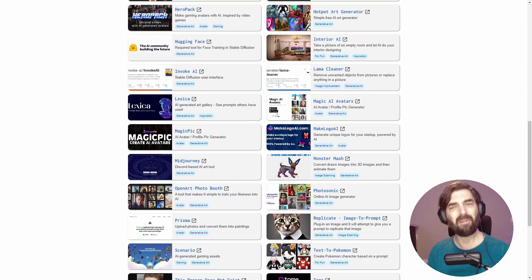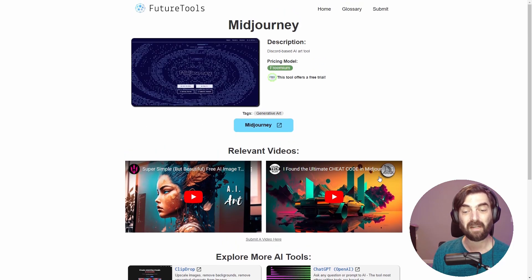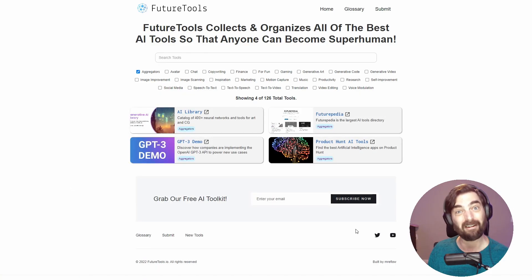One thing I'm trying to do that's different from a lot of the other tool aggregators is I'd also like to start aggregating content around the various tools. For example, if I click into the Midjourney one here, you can see I've got a few related videos about Midjourney with tutorials on how to properly use it. So I'm building out the ability to not only find cool AI tools, but also learn how to use them. If you're wondering what I mean by other tool aggregators, come to the homepage, click on aggregators, and you can see the other tool aggregators that are out there.